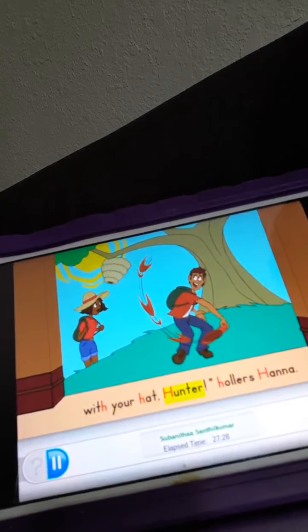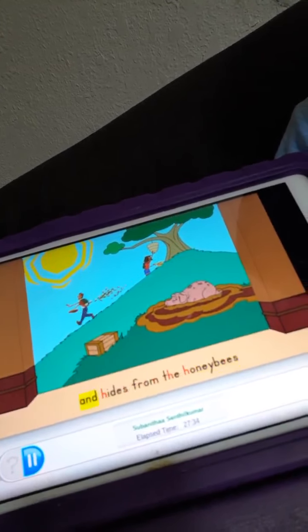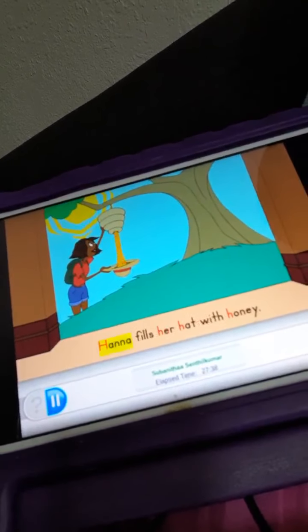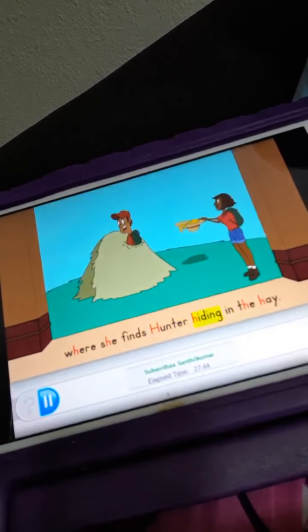Don't hit the hive with your hat, Hunter, hollers Hannah. Hunter hauls himself downhill and hides from the honeybees in a haystack. Hannah fills her hat with honey, then happily hops home down the hill, where she finds Hunter hiding in the hay.